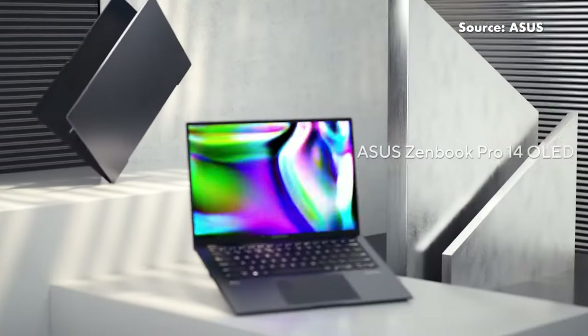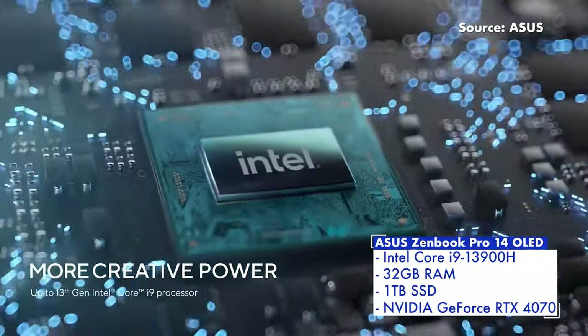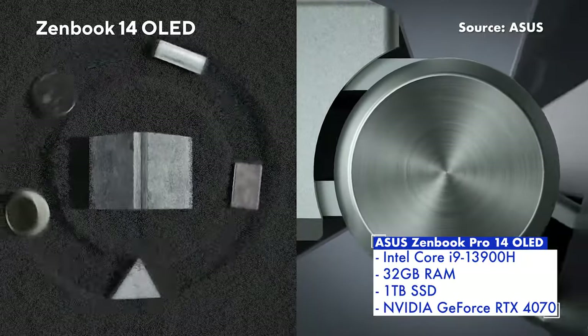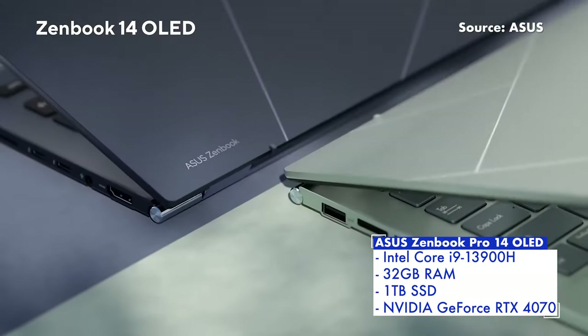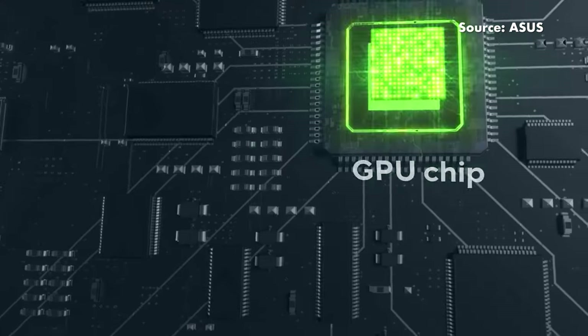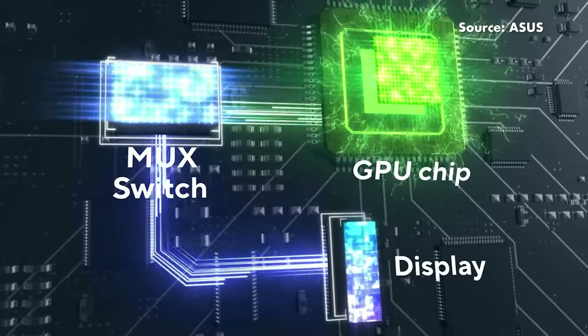Under the hood though is where all the true power lies, with a 13th gen Intel Core i9-13900H, 32GB of RAM, a terabyte of SSD storage, and an Nvidia RTX 4070 as well, making it not just capable for heavy content creation, but also the occasional game or two. There's a 76Wh battery as well as plenty of IO.